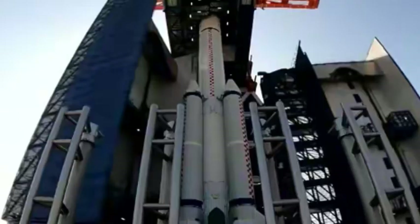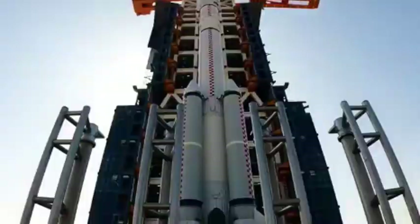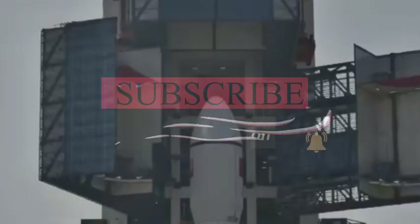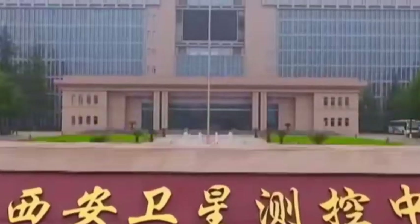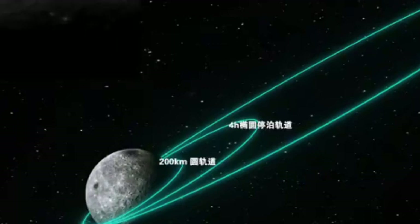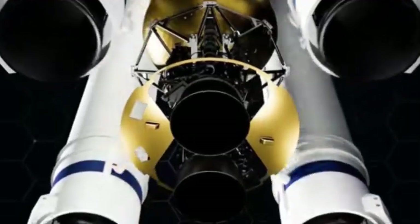Why will the successful test of the Long March 10 rocket become a milestone in China's space history? This is not just an ordinary test, but it has laid a solid foundation for the realization of manned lunar landing before 2030. Its success not only allows China to see technological breakthroughs, but also allows China to see the infinite possibilities of China's space industry.